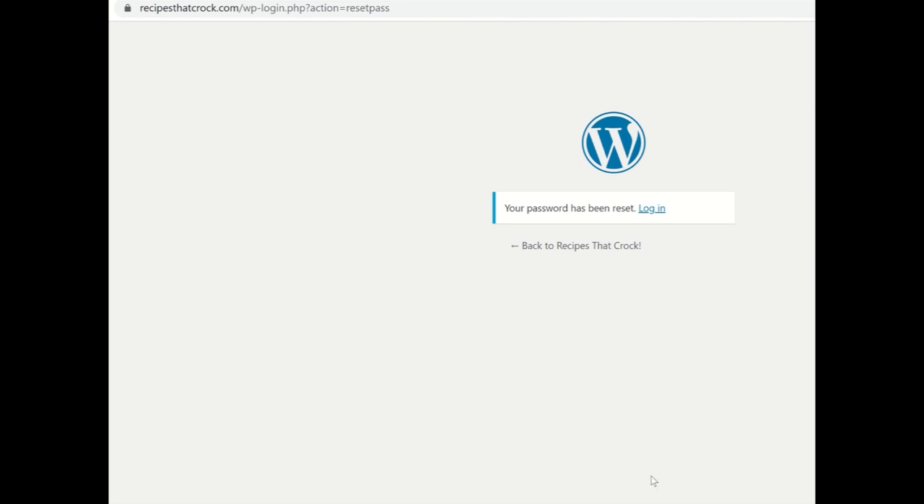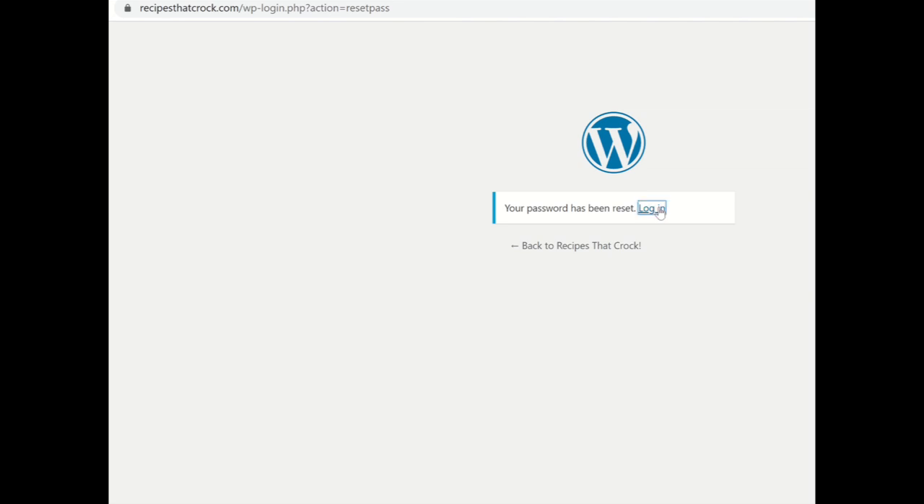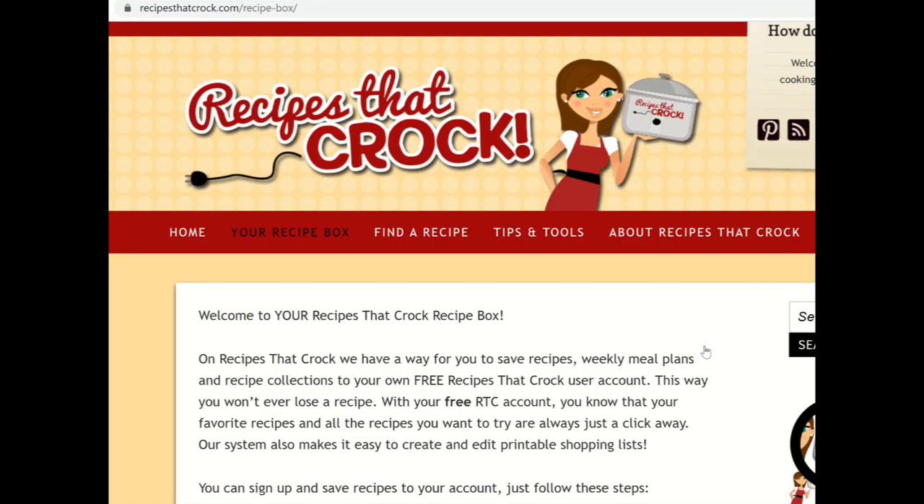So click that top link, then choose a password and click 'Reset Password.' Now you have a password that you can use, and all you have to do is click 'Log In' and it will take you to your log-in page. You put in your username or email address and then your password, and it will let you log right into your recipe box.